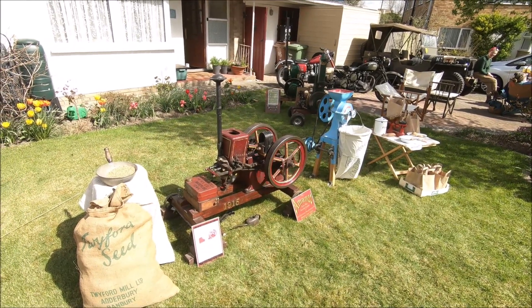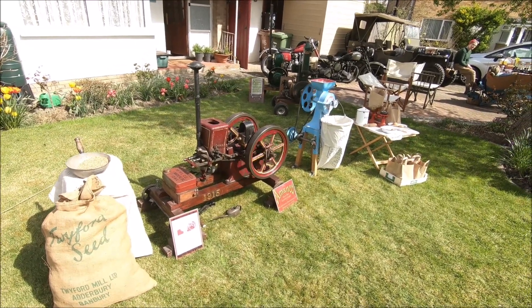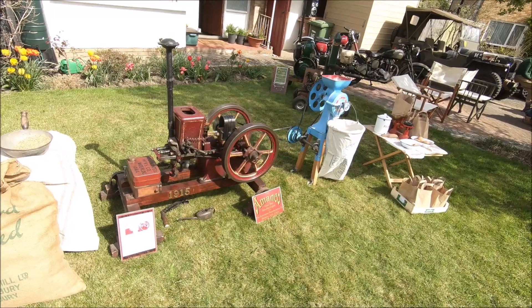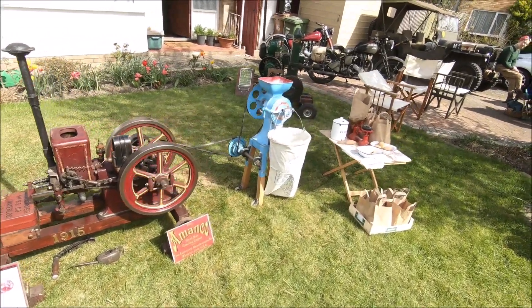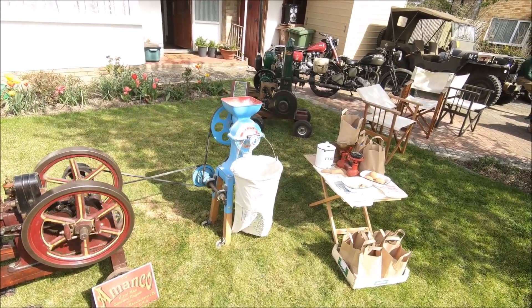Welcome to my one-man county show. It's my 1915 Manco Hyde man grinding whole mill flour with a 1890 Atlas grinding mill.